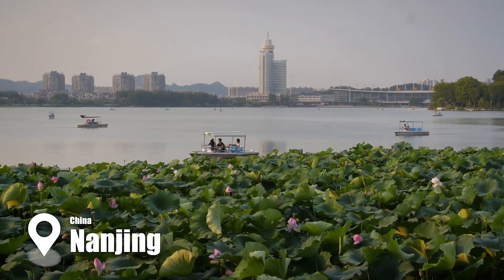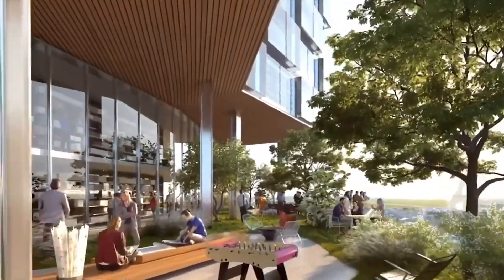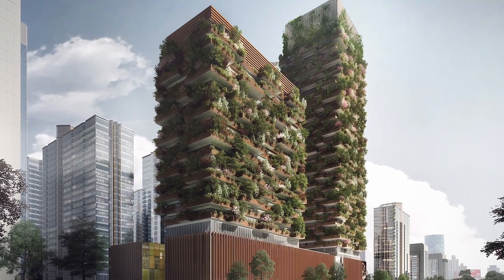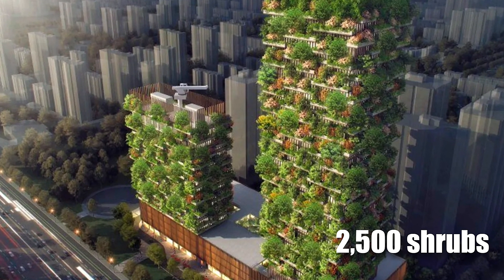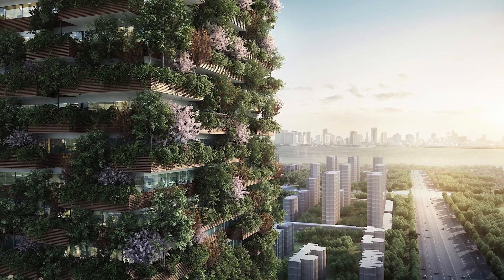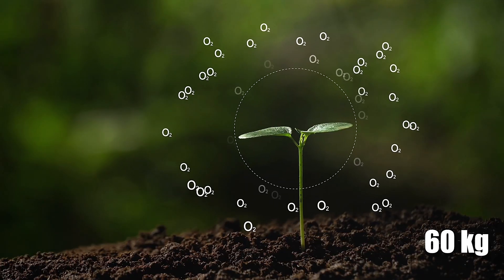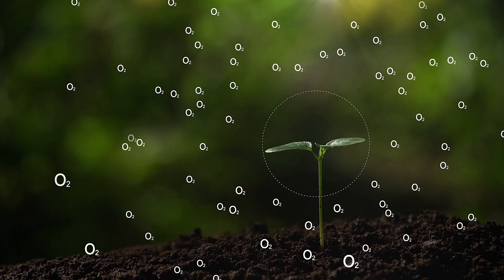In Nanjing, a visionary project is transforming the city's polluted skyline into a living, breathing forest. Two towering structures, 200 and 108 meters tall, are adorned with over 1,100 trees and 2,500 shrubs, covering 4,500 square meters of greenery. This unique vertical forest is designed to absorb 25 tons of carbon dioxide annually and produce 60 kilograms of fresh oxygen each day.